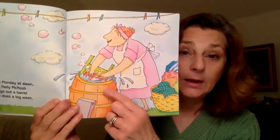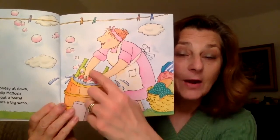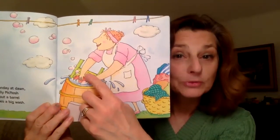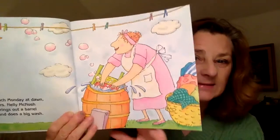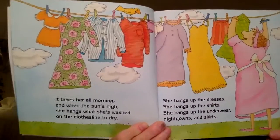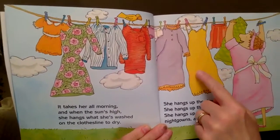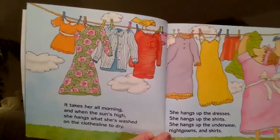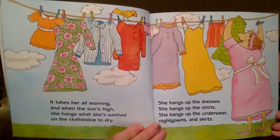What is she doing? What do you see? I see a barrel and a washboard, and it looks like Mrs. McNosh is washing her clothes. There's that clothesline again. Let's see what happens next. What do you see? Yes, there's all of her clothes — there's her skirt, and her dress, and her shirts. She's hanging all her clothes on the clothesline. I wonder why she's hanging her clothes on the clothesline. Let's turn the page and find out.